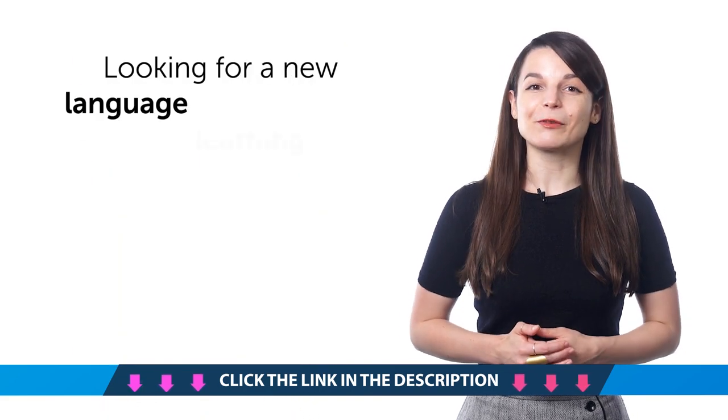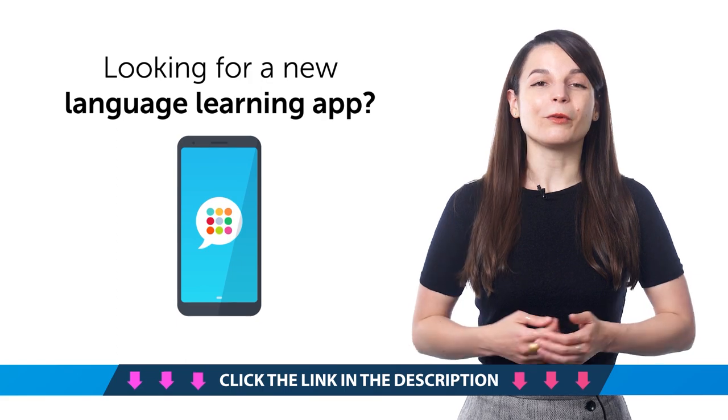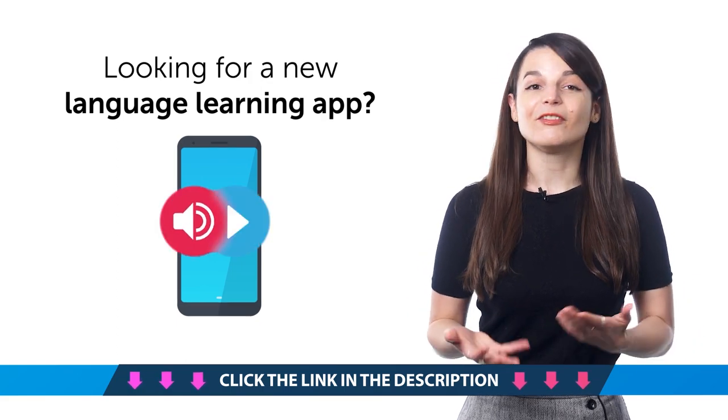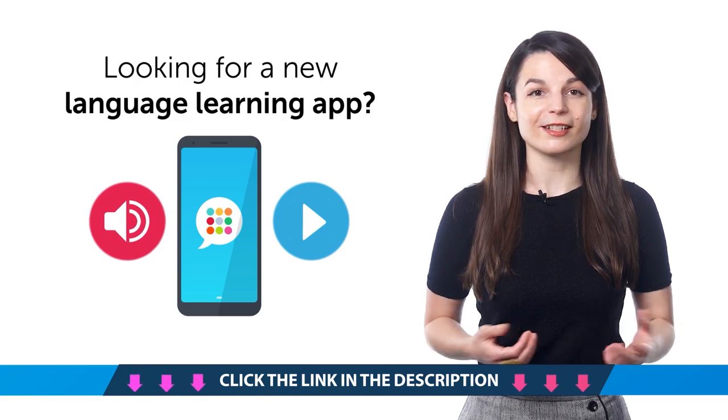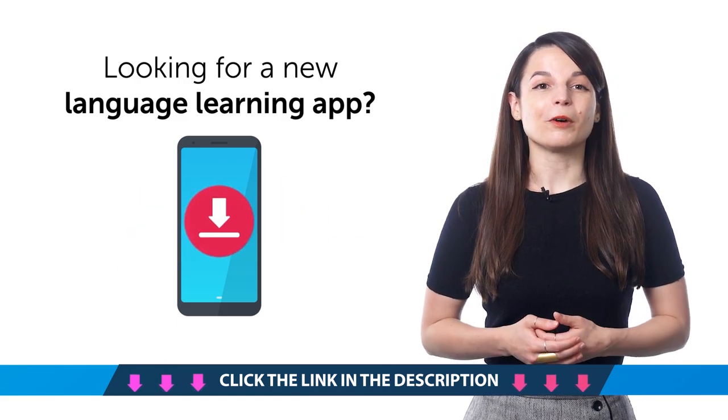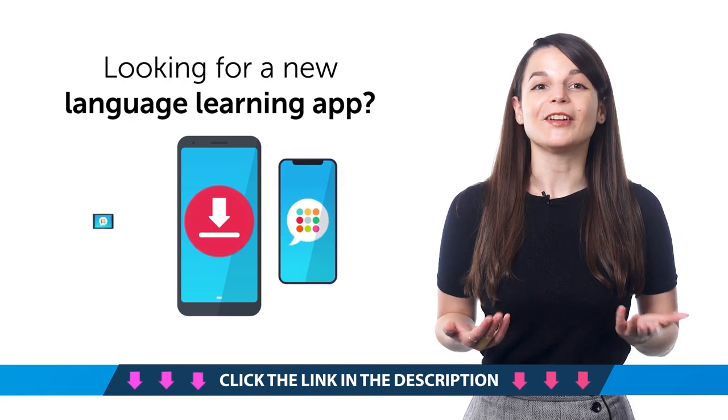Sixth, looking for a new language learning app? With the Innovative 101 app, you can learn fast and start speaking in minutes, because the audio and video lessons are just 3 to 15 minutes long. Learning is that easy. Download Innovative 101 for free for Android, iPhone, and iPad.